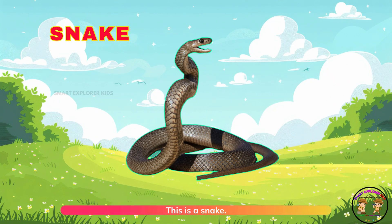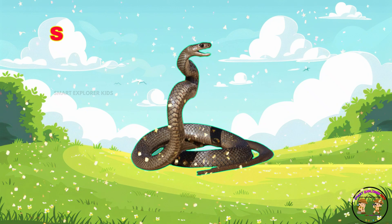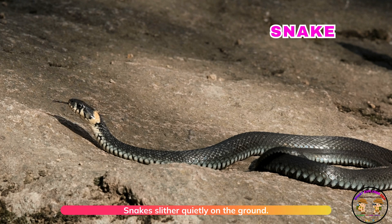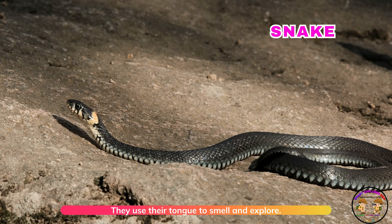This is a snake! Snakes slither quietly on the ground. They use their tongue to smell and explore.